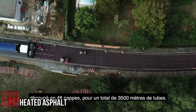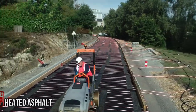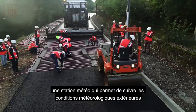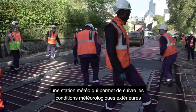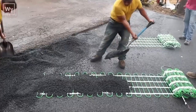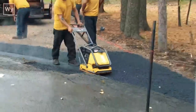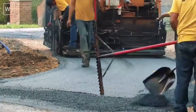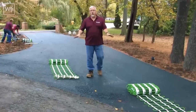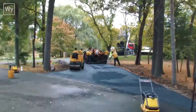Cold-climate countries face hefty expenses for snow removal each year, yet battling wintry challenges remains a constant struggle. Japan pioneered the use of heated roads a few years back. During construction, a unique heating grid is laid beneath the top asphalt layer, akin to the process of installing heated flooring in homes.